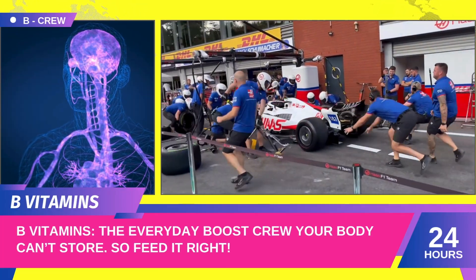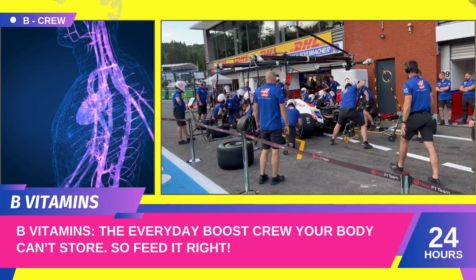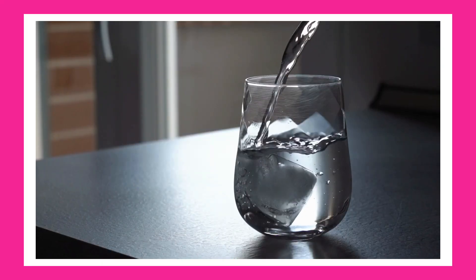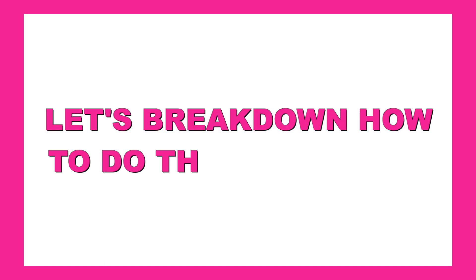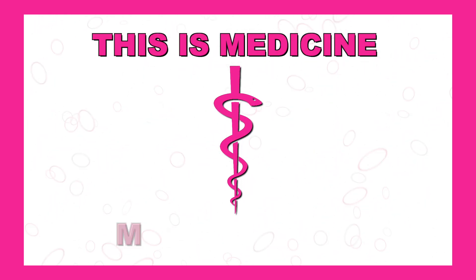The B vitamins are like your body's pit crew. They keep your metabolism running, your brain firing, and your energy steady. They're water-soluble, which means your body doesn't store them — you need to get them daily. Let's break down how to do that with food. I'm Zoe Reed, and this is Medicine Made Simple.